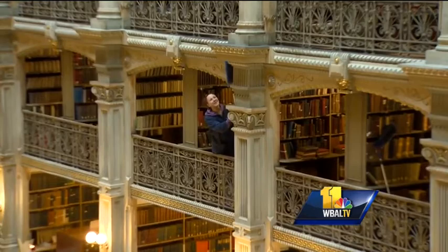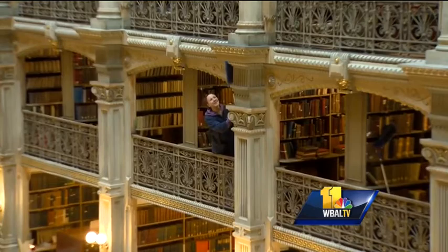Cleaning the George Peabody Library is a special thing for me because back in the 19th century, when he built the library, he also built social housing for the poor in London. And my family were some of the people who were housed by George Peabody. So this is kind of a way of me saying thank you.